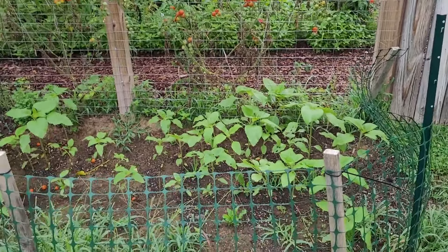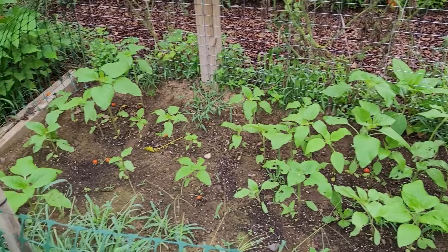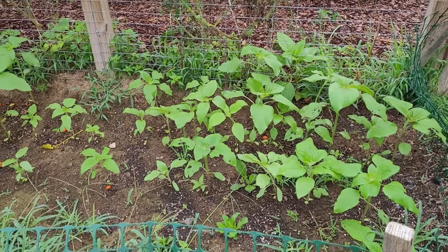Outside of the main garden here, originally this was the onion bed. I went through and planted some sunflowers here — about 10 or 12 different varieties of sunflowers. So hopefully that'll be a nice fall or end-of-summer bloom.